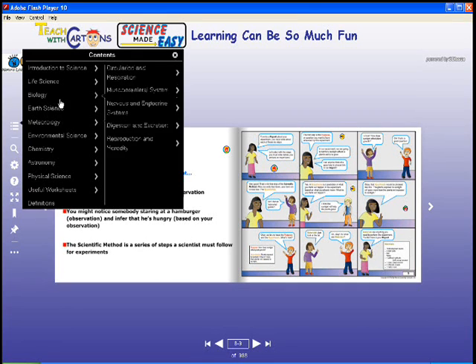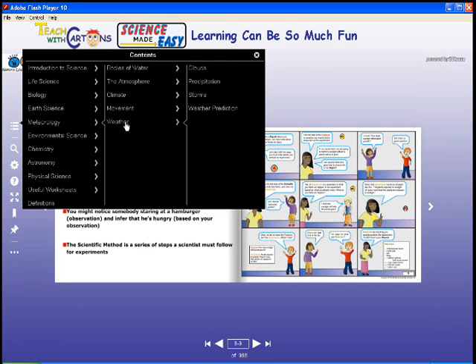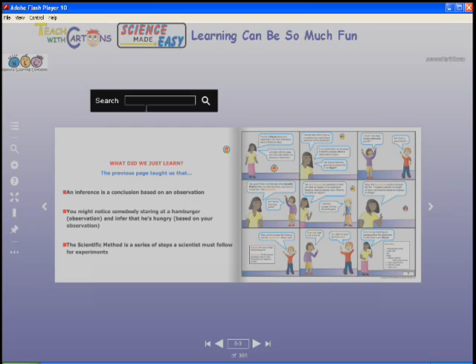It's simple to navigate through the chapters, and an easy-to-use search feature allows you to find exactly what you are looking for in simply an instant.